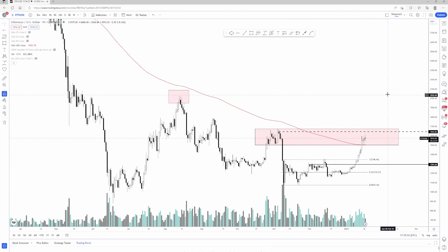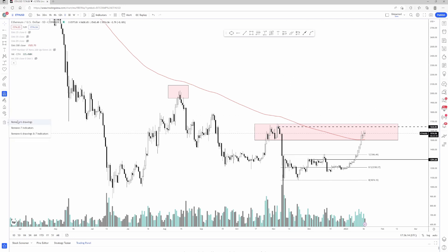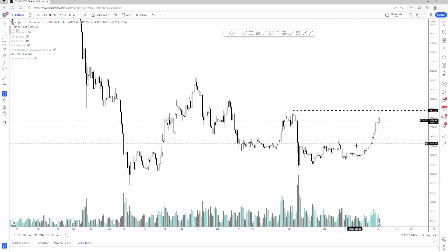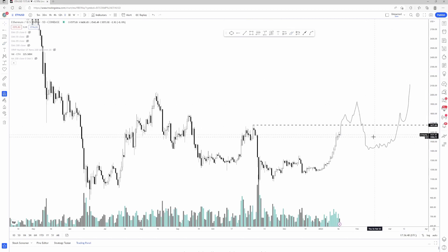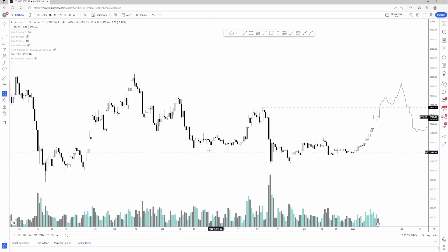I would just wait for a break and retest of this level. If this area does get broken to the upside, I would expect it to run toward the highs around the low 2ks — that's the next area up. You could maybe make some arguments for a bullish market structure if the area around 1700 gets broken. Using pure price action, you can mark the latest significant high — if you break that high and have a higher low, at that point you would have a bullish market structure, which would be the first such shift we've seen in quite some time.